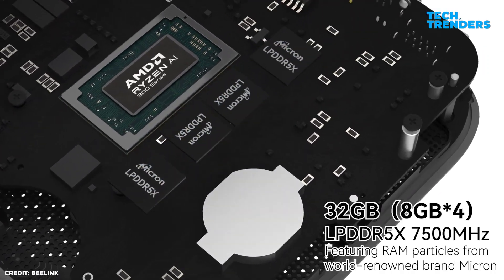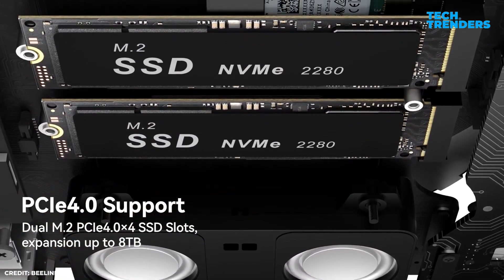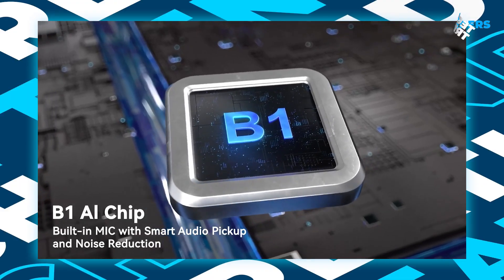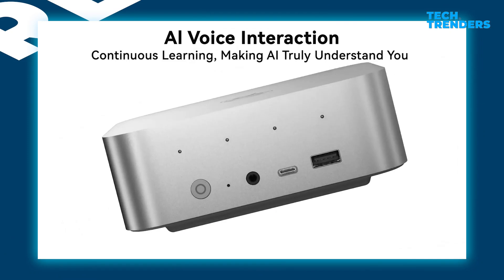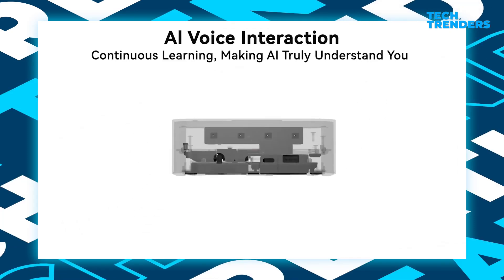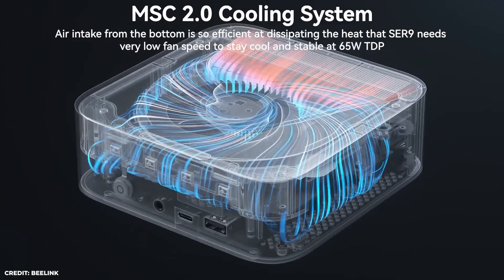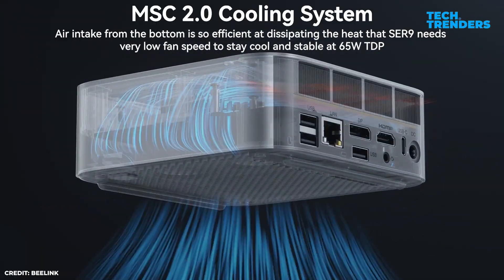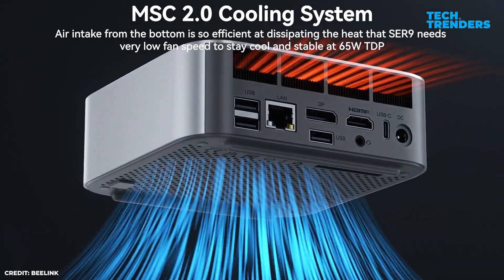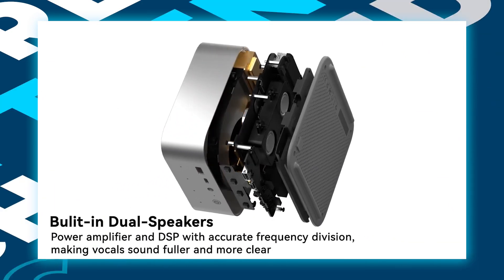It includes 32 gigabytes of soldered RAM and 1 terabyte of storage, expandable up to 8 terabytes. A built-in microphone with AI voice interaction offers 360-degree omnidirectional pickup and responds to commands from up to 5 meters away. The MSC 2.0 cooling system keeps temperatures under control while maintaining fan noise at a low 32 decibels. Built-in dual speakers produce loud, detailed, and impactful sound.